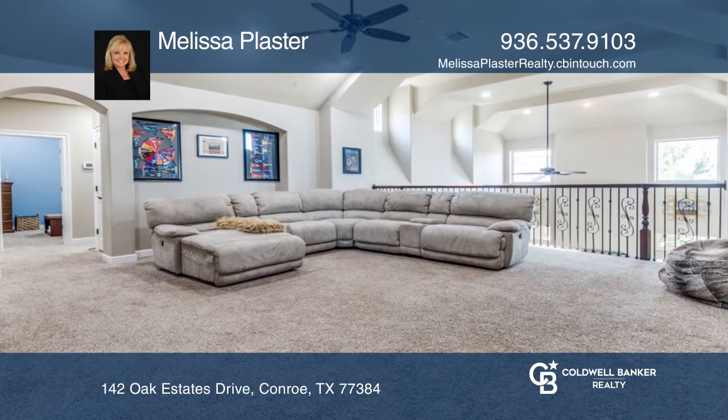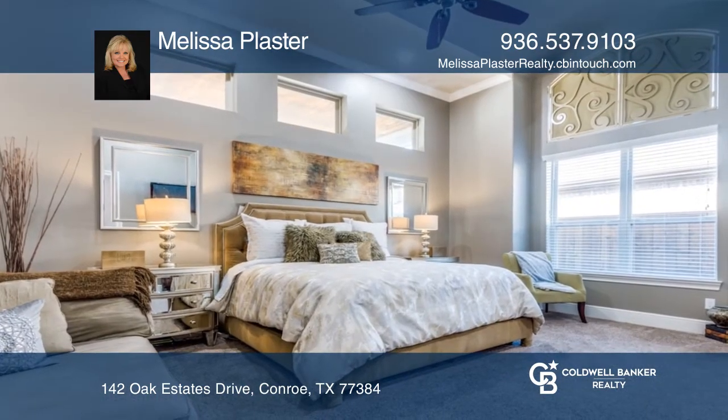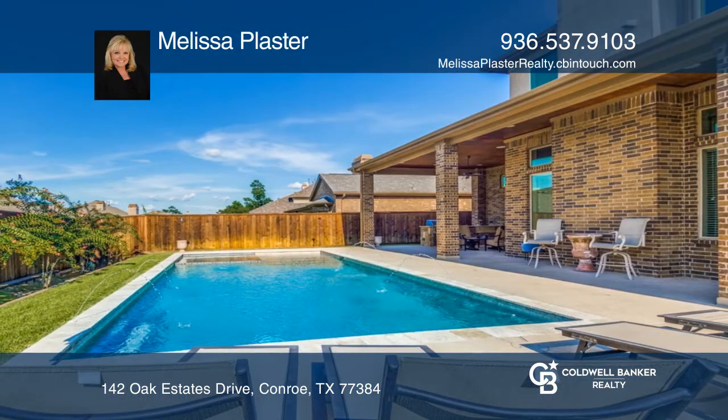Upgrades include exotic granite, high-end appliances, and decorative painting touches. There's also an outdoor kitchen and a saltwater pool.